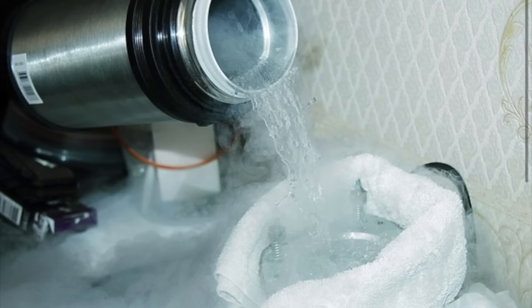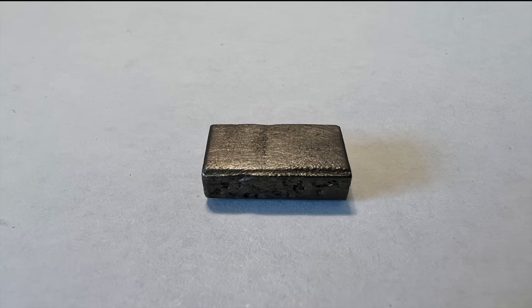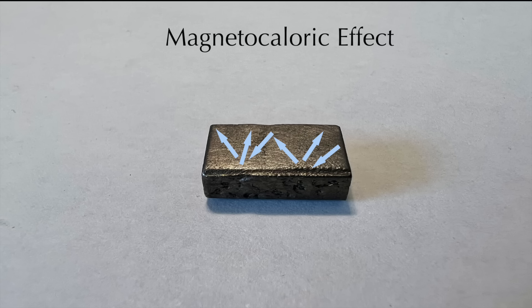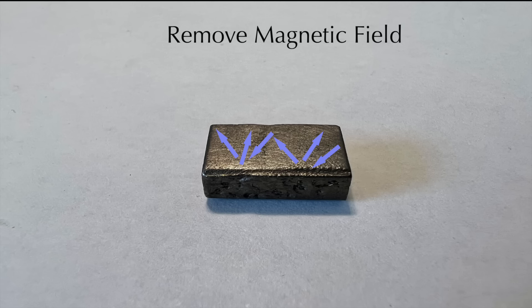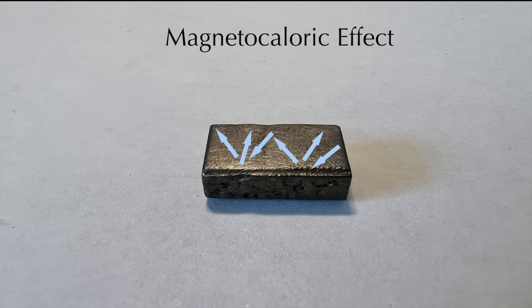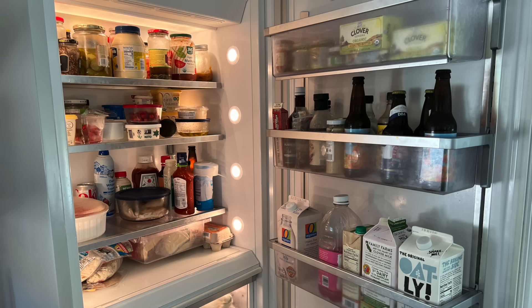Gadolinium can be used in cooling to very low temperatures because it strongly exhibits something called the magnetocaloric effect. When placed in a strong magnetic field, tiny magnets inside gadolinium align and the metal heats up. If that heat is allowed to dissipate, the gadolinium cools. If the magnetic field is then removed, the magnetic alignment is disrupted and the gadolinium cools to a temperature lower than its original temperature. This heating and cooling can be used in a refrigeration cycle and may someday even be used to increase the energy efficiency of home refrigerators.